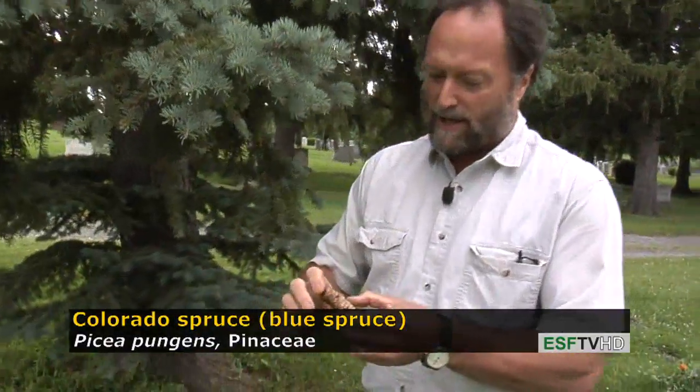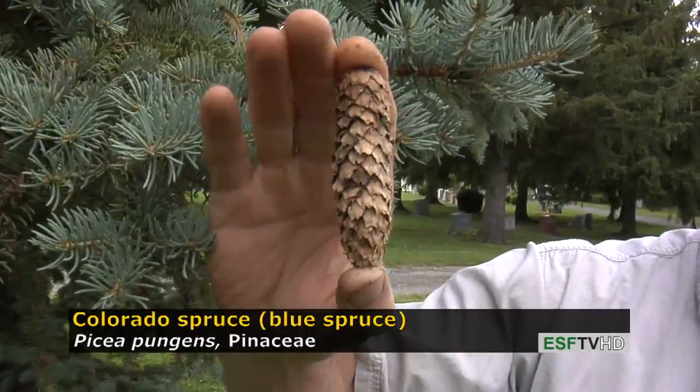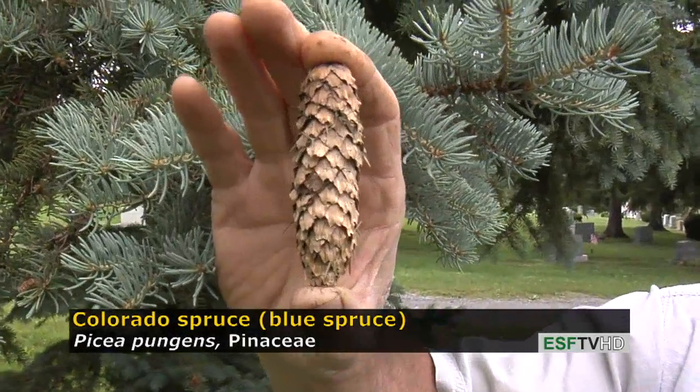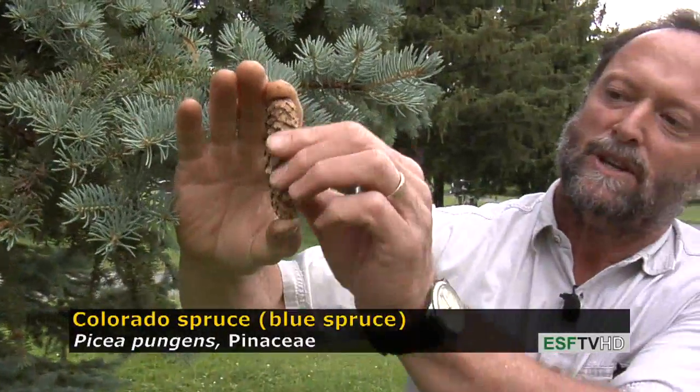As is common for all conifers, the cones are really important for identification. This cone is about three and a half to four inches long, and when they're fresh they're a beautiful gold color. The scales are very flexible, which also gives away that it's Colorado spruce and not another spruce.